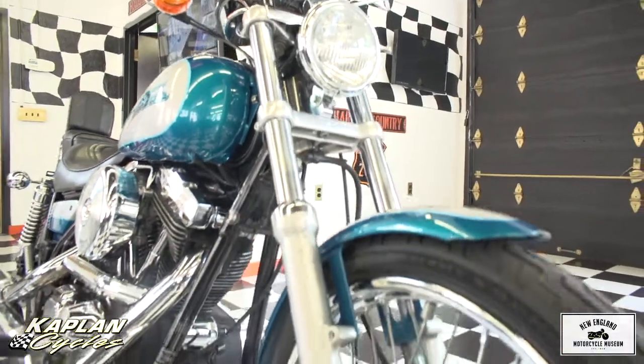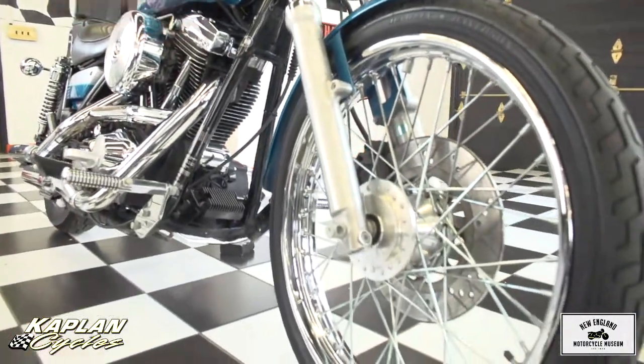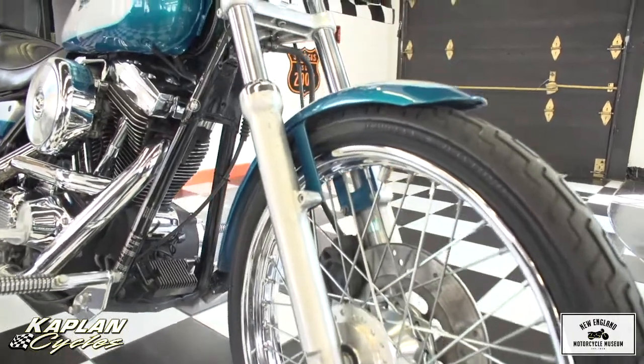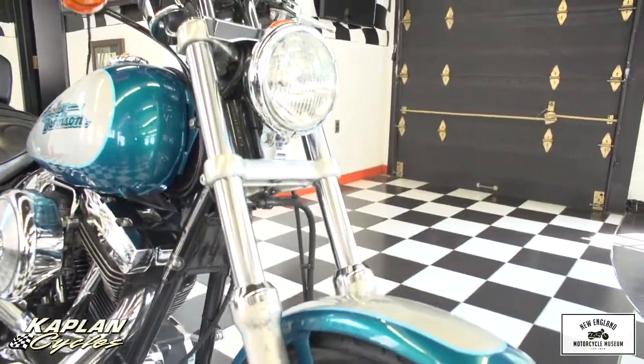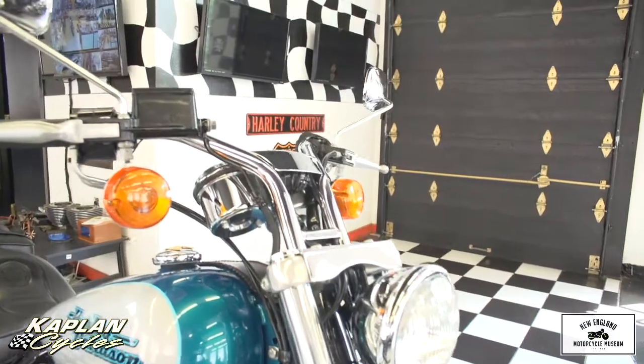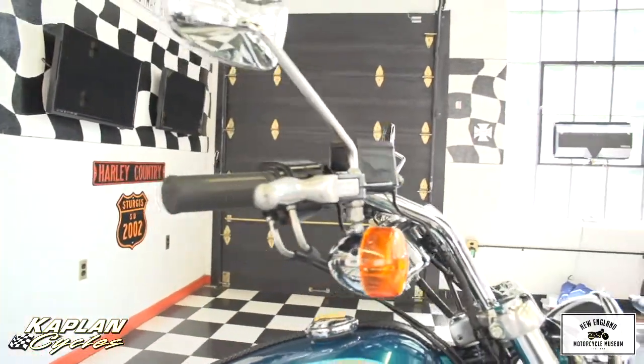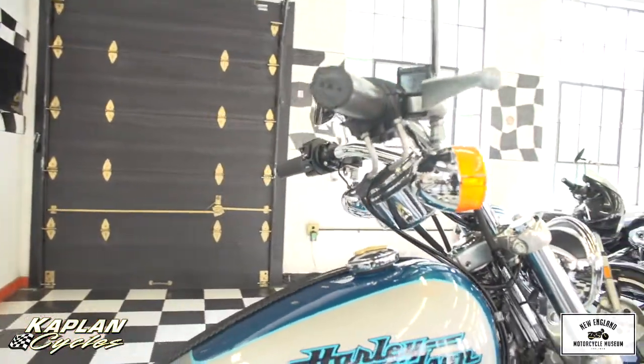The turn signals, handlebars, the tach and speedometer are absolutely gorgeous, as is the paint on the tank, the original leather panel on the tank, the chrome on the engine, and the paint on the engine. It's really, really rare to find a lowrider with this low mileage and all stock like this. Usually they're heavily modified.